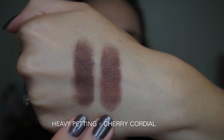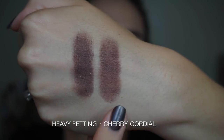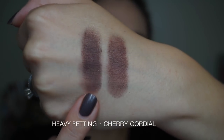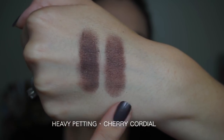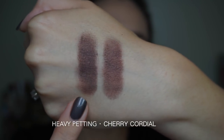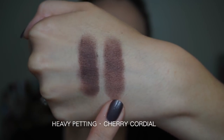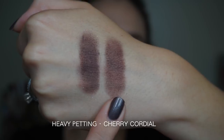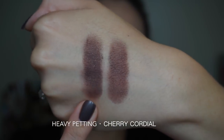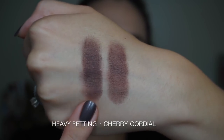Jumping back to the original Chocolate Bar, we're comparing Heavy Petting with Cherry Cordial from the OG Chocolate Bar. Heavy Petting is a bit darker — they're a very similar wine kind of shade. Heavy Petting is darker and the glitter hangs into it a lot more. Cherry Cordial has teeny tiny gold micro glitters but they really don't transfer onto the skin, whereas Heavy Petting has some larger chunks of blue glitter that hang into the eyeshadow more.